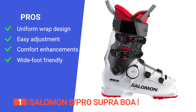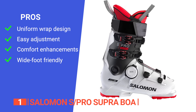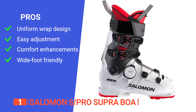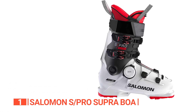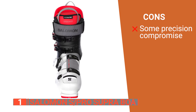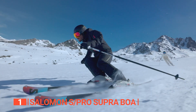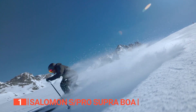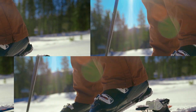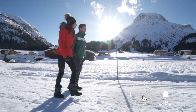Its pros are: the Boa fit system wraps the lower feet uniformly without uncomfortable pressure points; adjusting the fit is easy without the hassle of traditional buckles; the unstitched tongue enhances comfort for skiers with skinny ankles; and it is a great option for skiers with wide feet. However, there is a slight sacrifice in precision when slaloming down slopes as they are stiffer than other boots. The Salomon S Pro Supra Boa is a solid, customizable boot ideal for those who want comfortable snugness and impressive speed performance. Thanks for watching — if we helped you out, please hit the like and subscribe button!